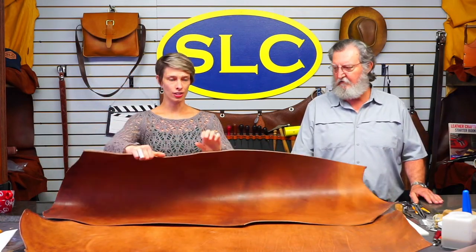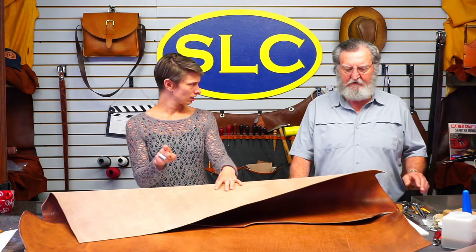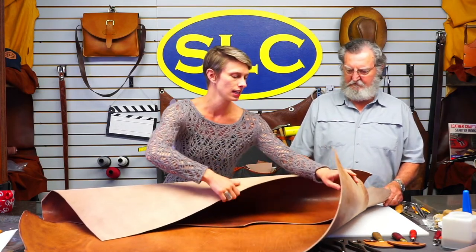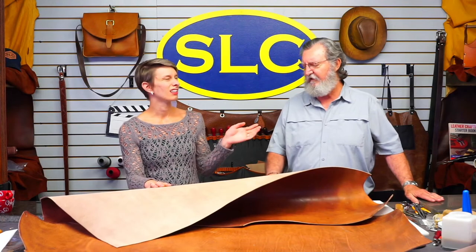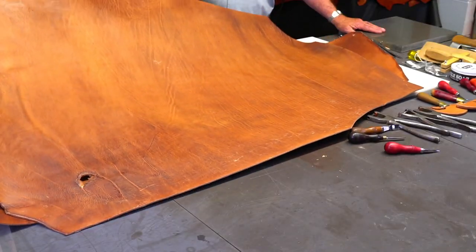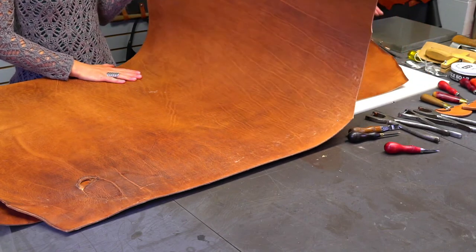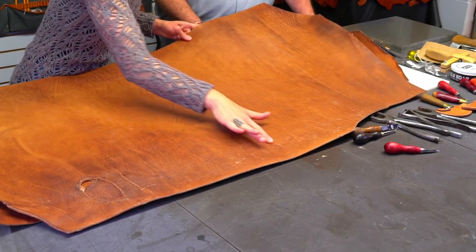It feels like butter — you guys will love it. It comes in three different weights: a nine to ten ounce full weight with wax on the back, a six to seven, and a three to four or four to five ounce lightweight good for lining. Every side is different — there's so much character. I picked the two homeliest pieces I could find, but you aren't going to see that once we're done. Some of what you see is just excess wax buildup that'll rub out.